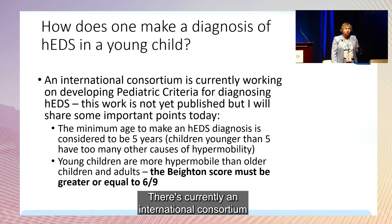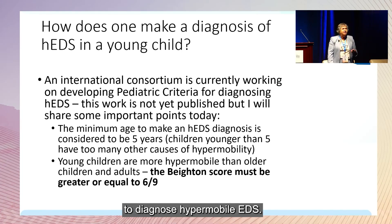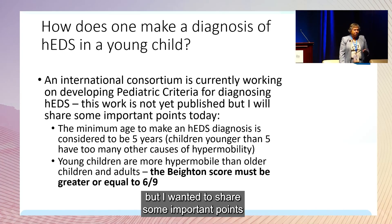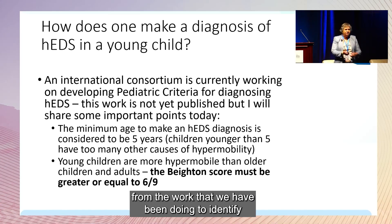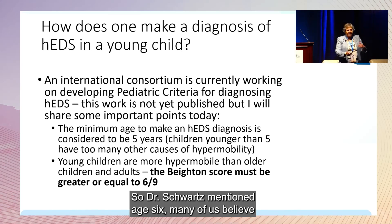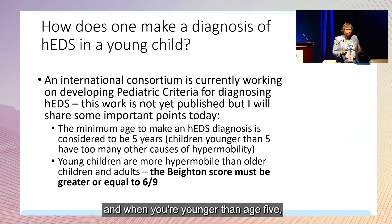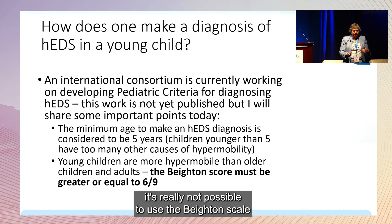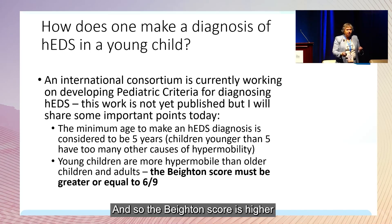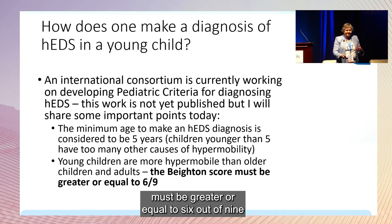There's currently an international consortium working very hard on developing pediatric criteria to diagnose hypermobile EDS. This work is not yet published, but I was part of that group. Many of us believe that five is a cutoff age — when you're younger than age five, because of natural hypermobility, it's not possible to use the Beighton scale in the same way. The Beighton score in pre-pubertal children must be greater than or equal to six out of nine.